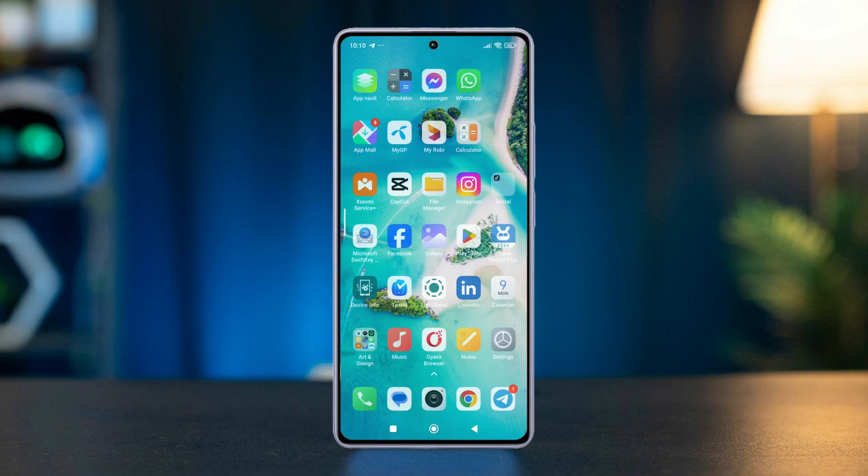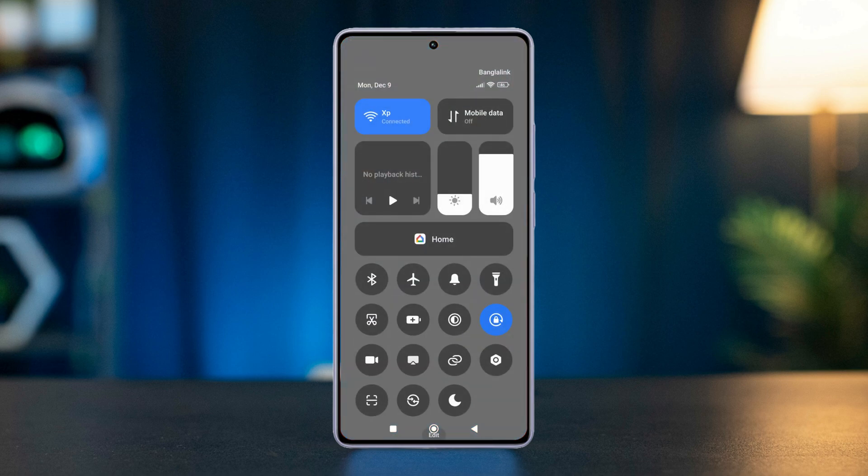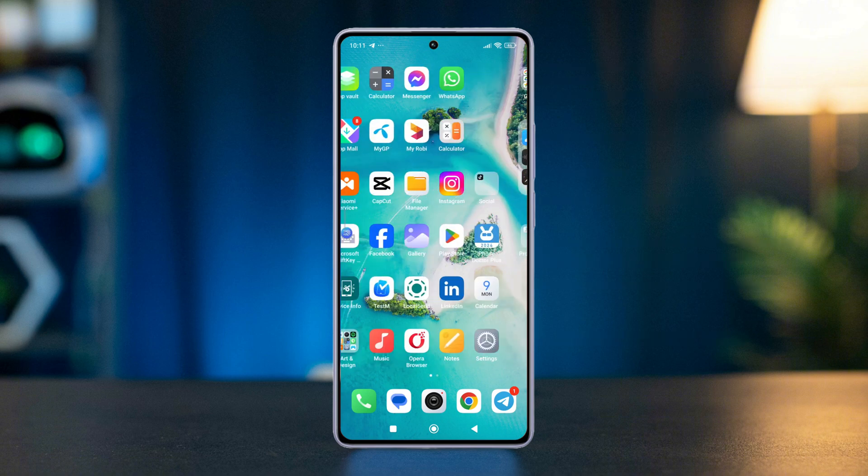First, disable unnecessary features and apps: mobile data, Wi-Fi, location services, and Bluetooth if not in use. Uninstall unnecessary apps and turn on dark mode. Now let's move on to the advanced solutions.